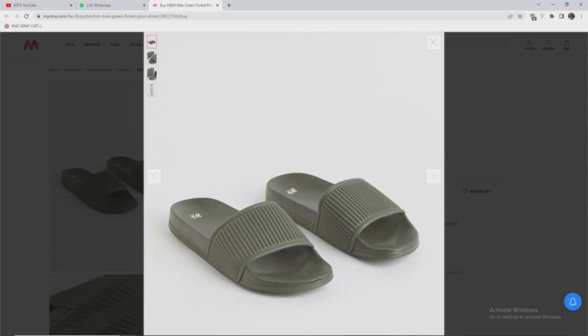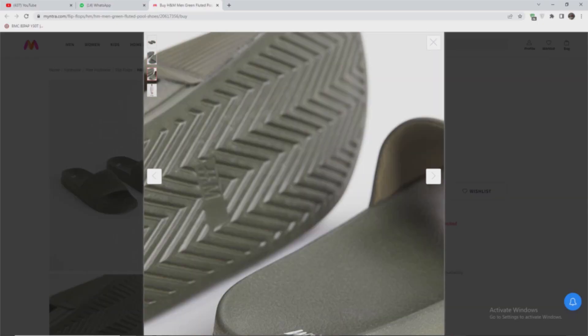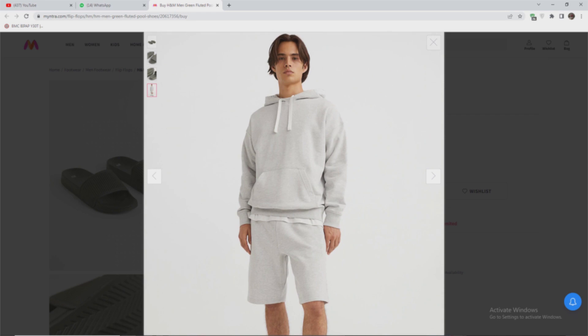If you are looking for new sliders, check out H&M. It comes in two to three colors — black and olive green. The price is 1000 rupees. You can use it and find it in the showroom or online.